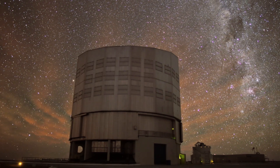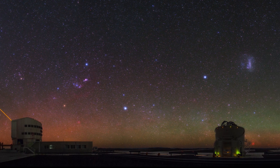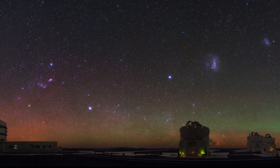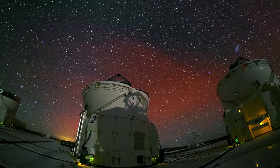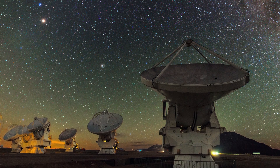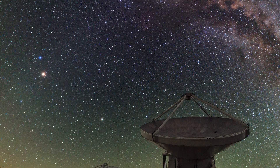We understand what causes airglow. But why are we seeing more and more of it in photos taken at ESO sites in Chile over the past five years? Has airglow become more common? Could it be caused by some global change in weather patterns? The answer is not clear.